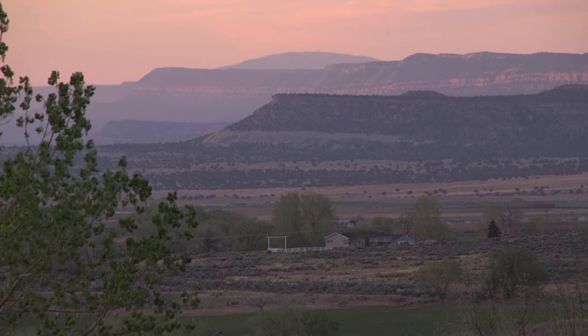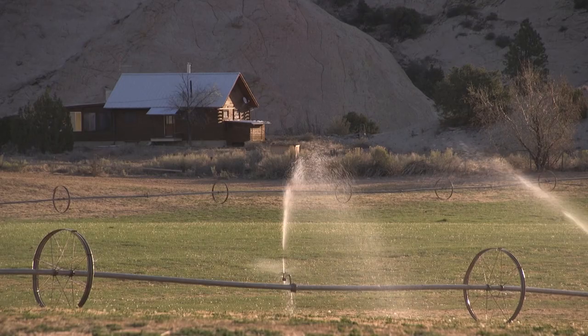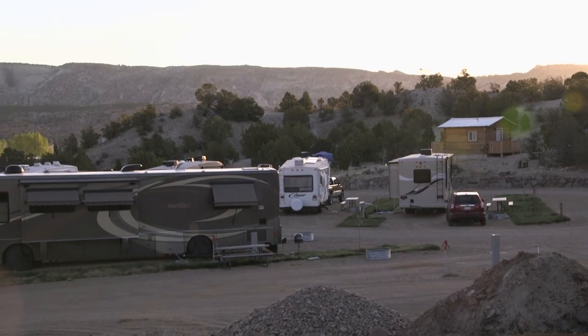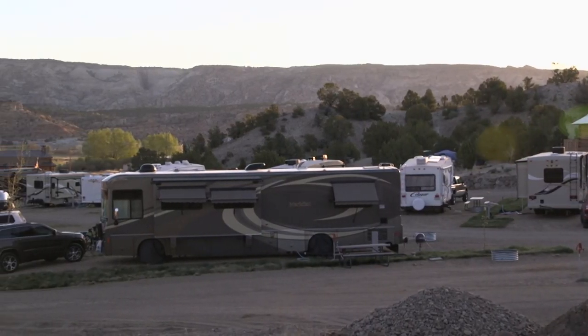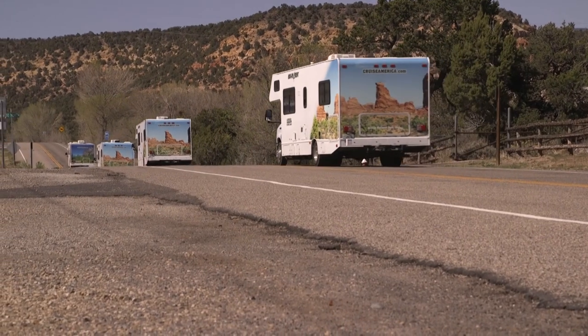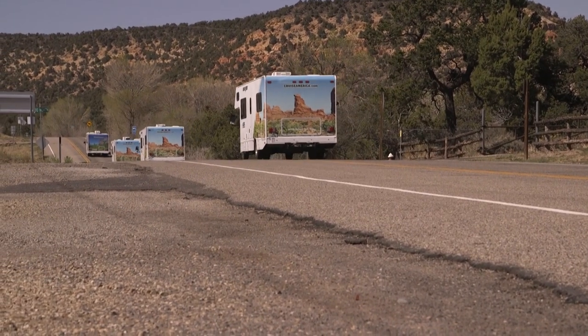What we're seeing is that those beautiful little spots surrounded by protected public land attract people who are retiring, who can work remotely, who want to work in the tourism or recreation industry. Outdoor recreation generates billions of dollars now — far more than mining, logging, or cattle.